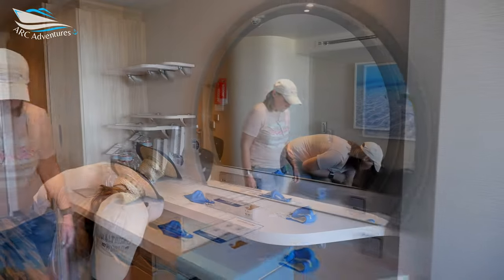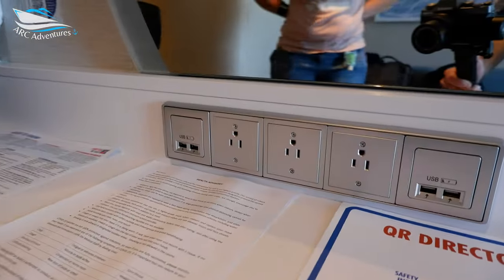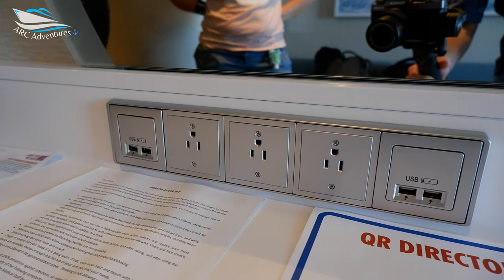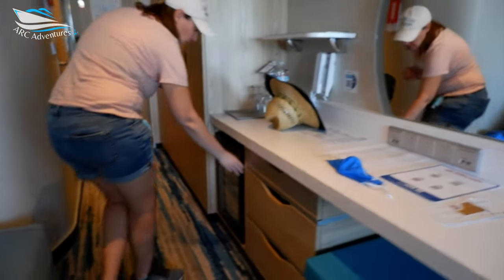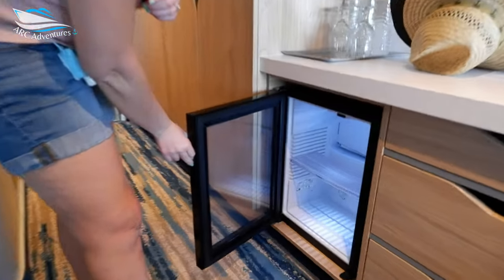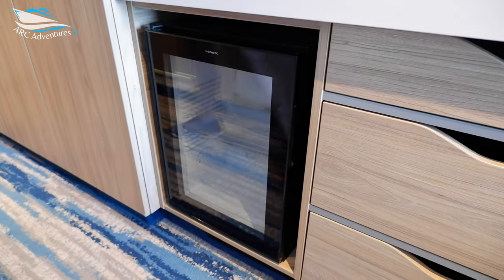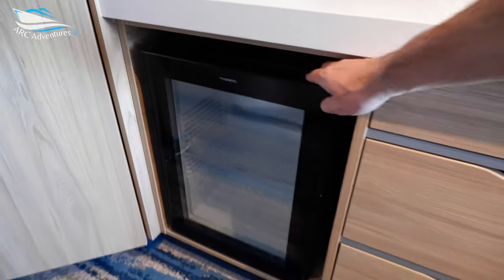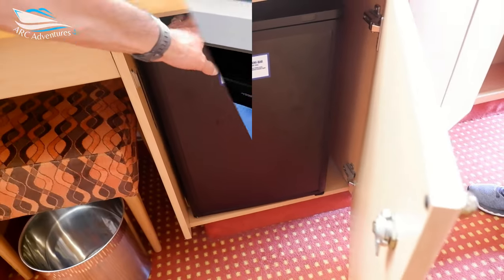It looks like plenty of outlets — one, two, three electric outlets and four USBs. Yeah, we're gonna need them. And there's a mini fridge with a nice transparent door — oh cool, I like the mini fridge.